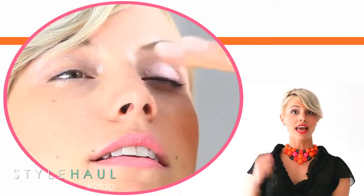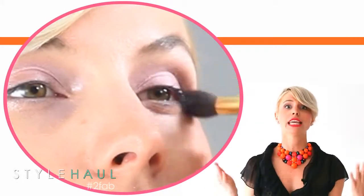Wet n Wild also makes a really great little eyeshadow compact that's $2.99, and it's great because it comes with three colors — one for the brow bone, one for the eyelid, and one for the crease — so you literally can't get this wrong.